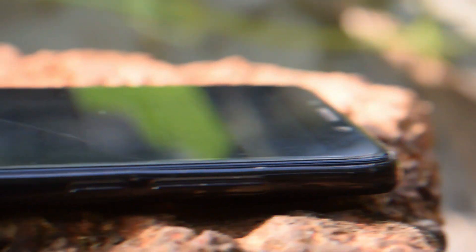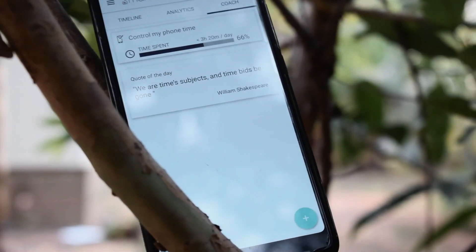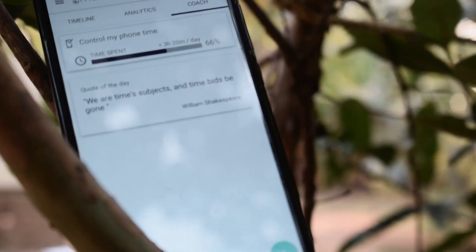At last, this app is very useful to boost your time management, strike the right work-life balance, control your phone time, and improve your focus and productivity.